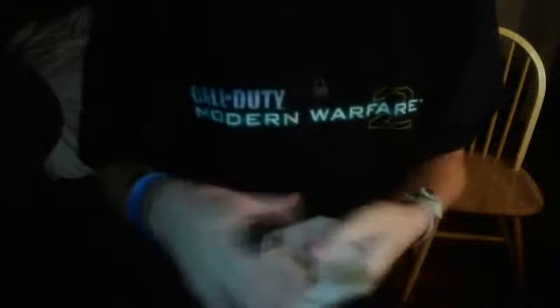Do you remember? So look — if I just give the deck a quick rub, your card jumps to the top. That's not your card?